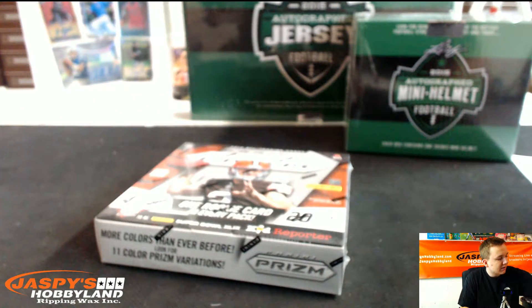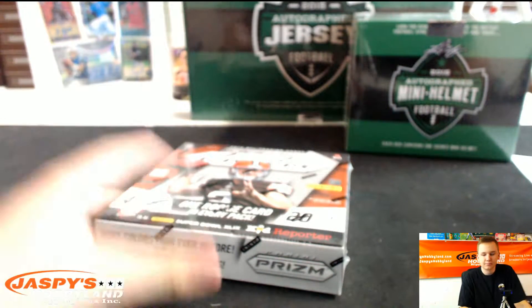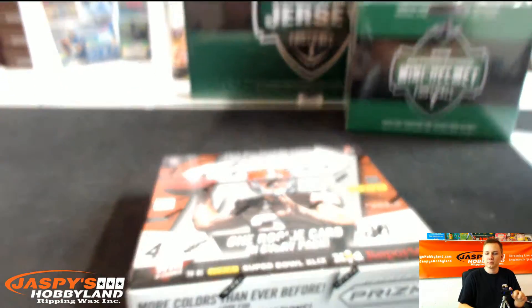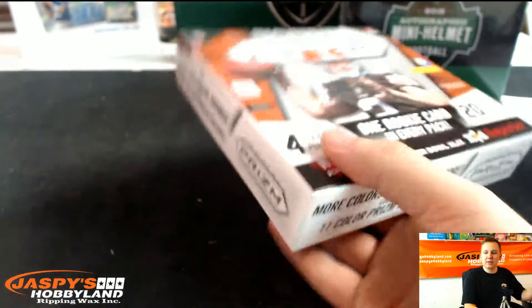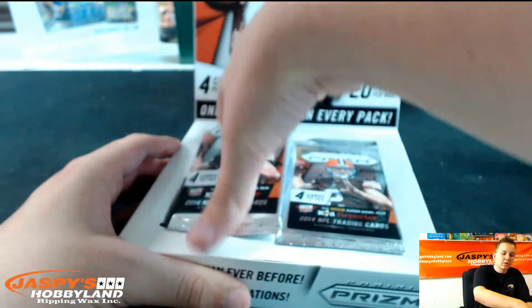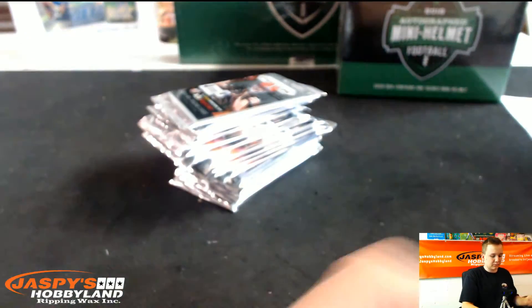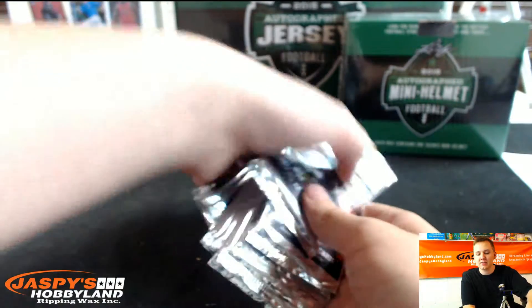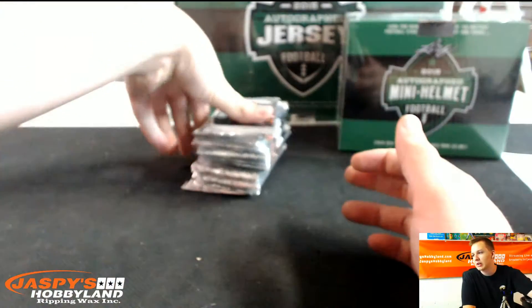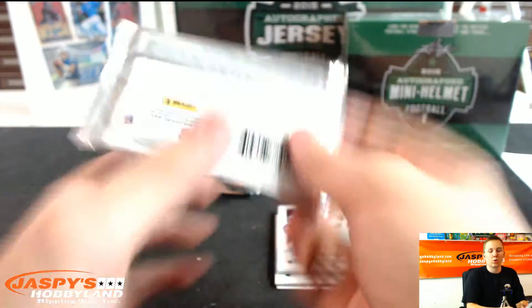Alright, so we'll do the box of Prism and then we'll end it off on the helmet and jersey. Barkley's in the league — he's just on the Cardinals now, the Eagles traded him. I thought you were talking about Warner, the Colts guy.